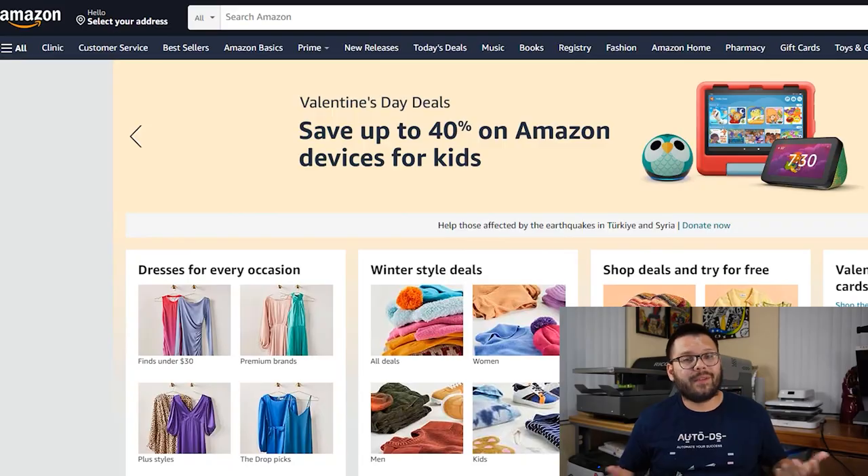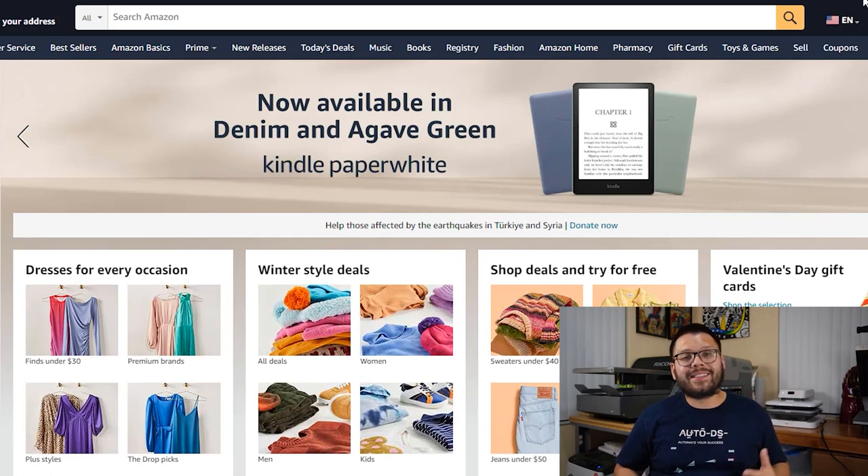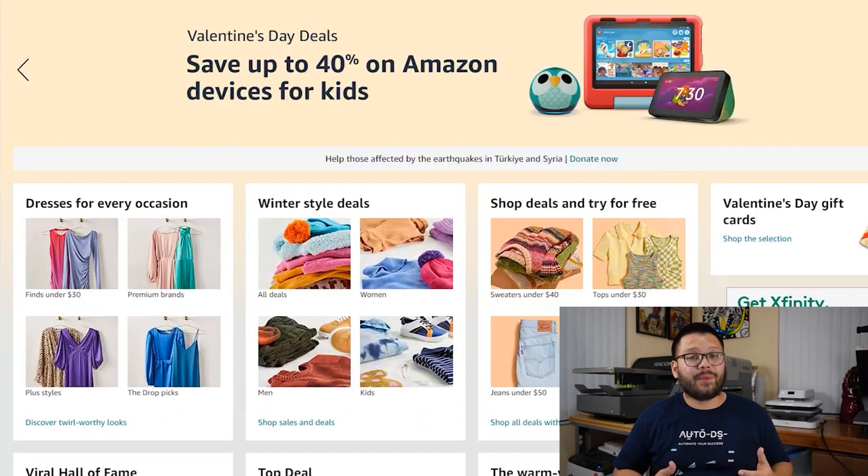Next up we have the ever-popular Amazon, and yes you can actually use Amazon as a dropshipping supplier. Amazon has some of the fastest shipping ever, with international warehouses that make this a real possibility. Alongside that they also have a really good return policy, so if you ever have any issues with products, Amazon customer support will take care of you.